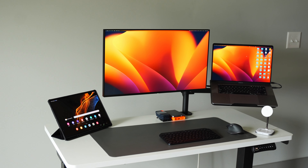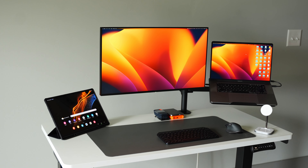Shout out to the sponsor of today's video, FlexiSpot — they sent me over this brand new desk. We're going to dive deep into some of the reasons why this desk is so much better than my last one and why I would recommend it for some of you.